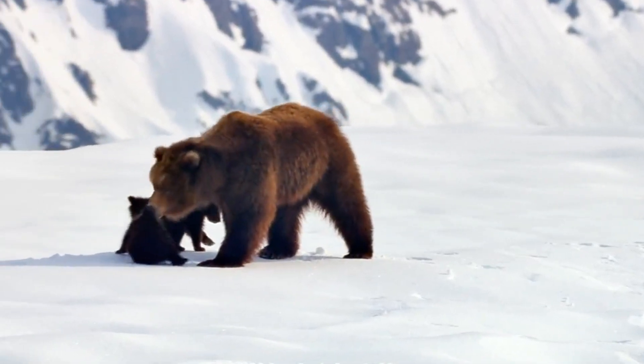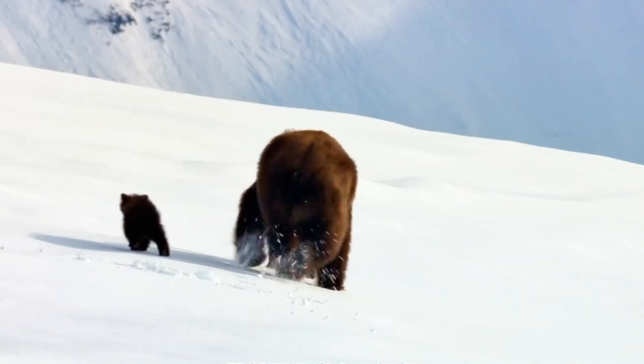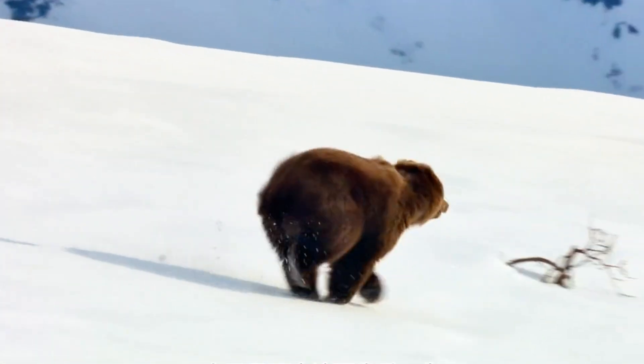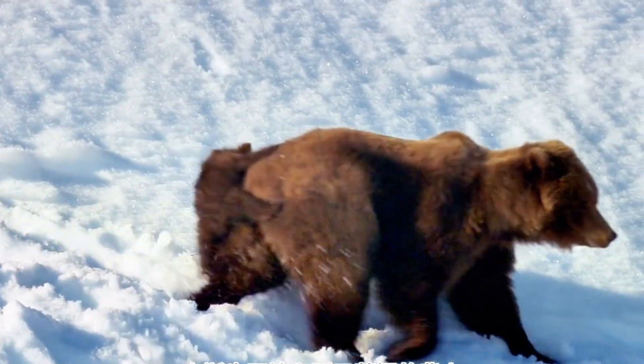Time for bear school! Mama Bear is teaching her cubs the most important lesson — how to follow her. If a cub gets too slow or distracted, she gives them a little pick-me-up. Literally. She gently grabs them by the scruff, just like a mama cat, to keep them on track and out of trouble.